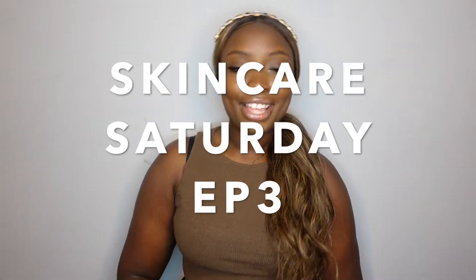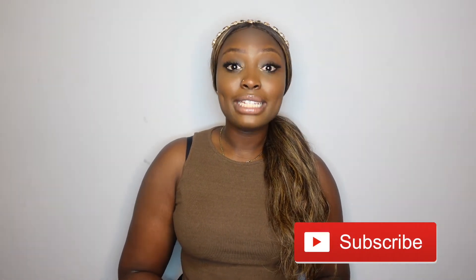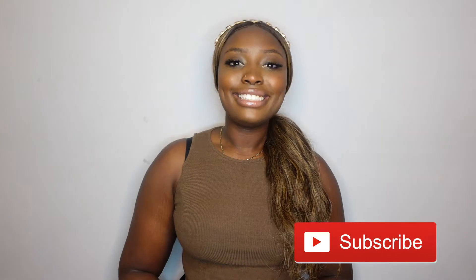Hi guys, welcome back to my channel — Coca Ames K, you already know what it is! Welcome back to another episode of Skincare Saturdays with Coca Ames K. This is episode three. Before we get into it, if you haven't liked, commented, or subscribed to my videos, go do that now. And if you haven't watched episodes one and two, go ahead and watch — I'll link a playlist down below.